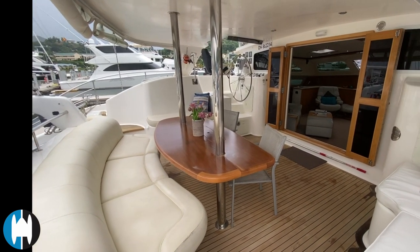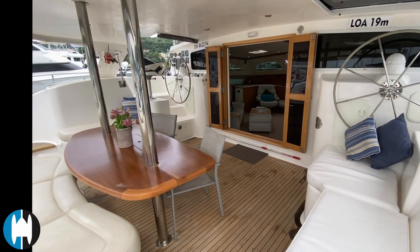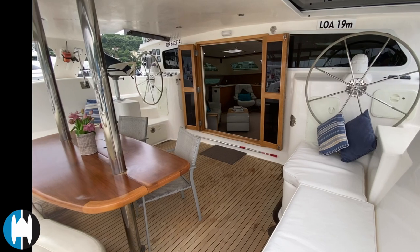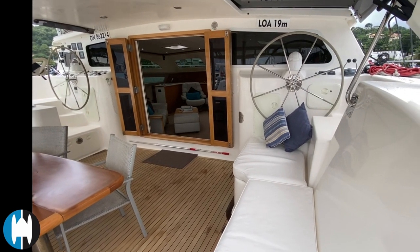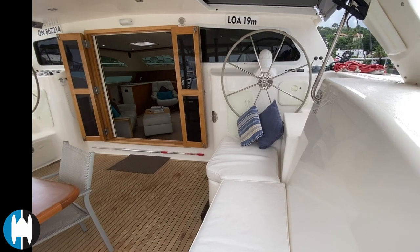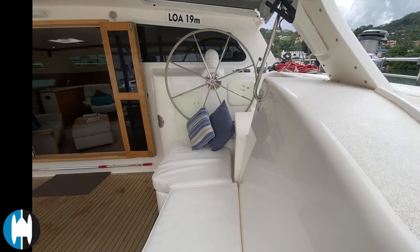The cockpit area here is very nice — there's a nice cockpit table in the middle, plenty of seating, and some extra seating on the port and starboard side. Phoenix has got twin helms, and here's a close look at the gel coat — it's really nicely finished.